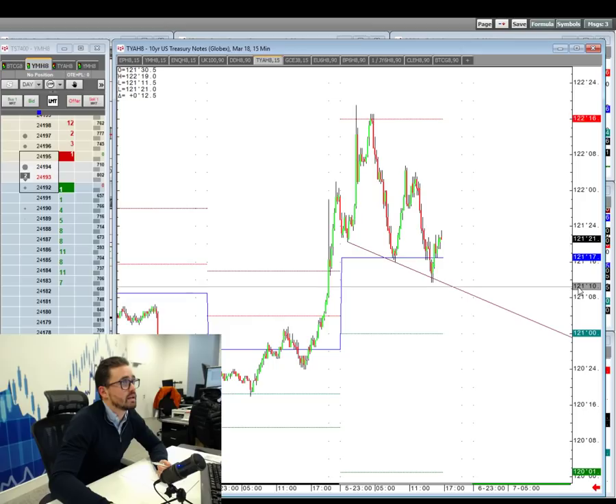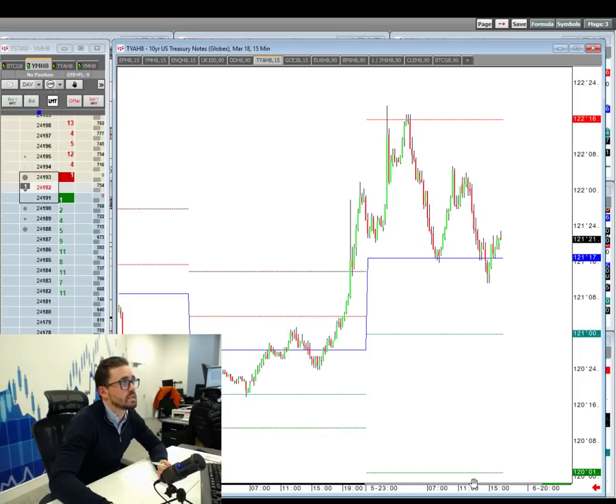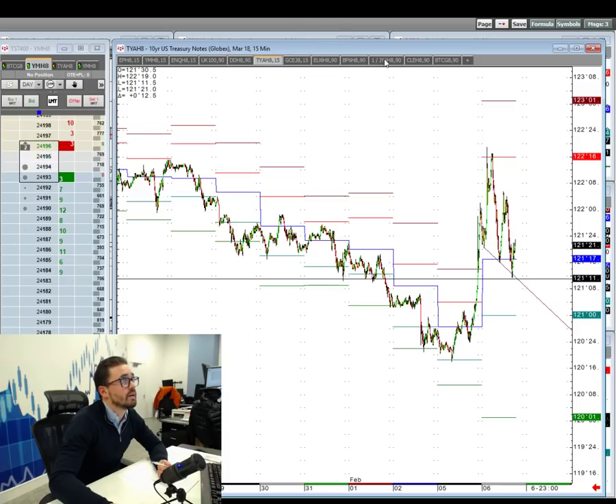A break of that could open the door to a bit more. Let me just see if there are any other levels to be aware of. You can see how important that point in the market is around here — definitely one to be aware of.